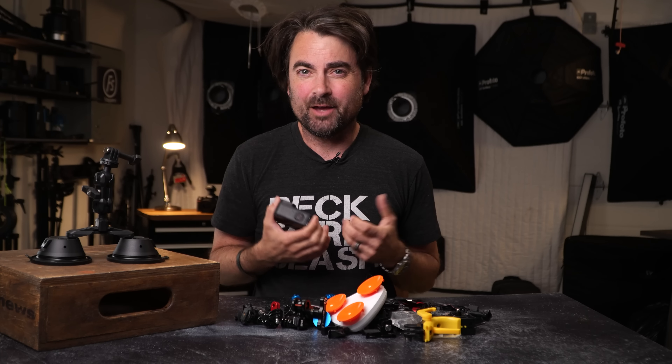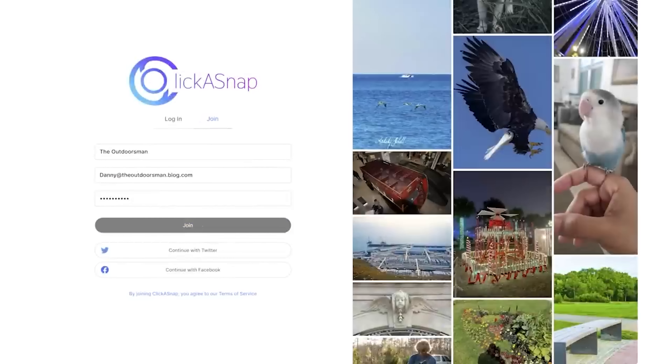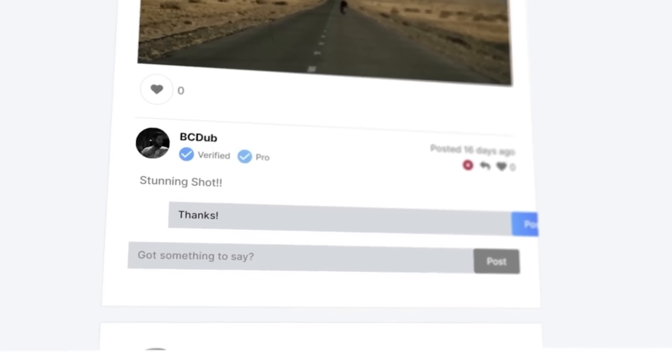I wanted this video to showcase maybe five accessories you have to have, but looking at all the stuff I used on this shoot I had way more than five. I'm just going to go through all of it — maybe you'll find some of these accessories useful for the type of shooting you do. Links to everything are in the description below.